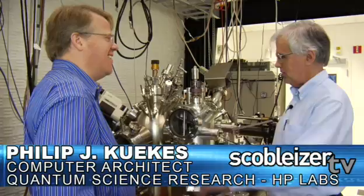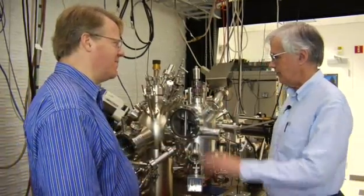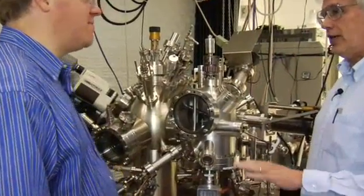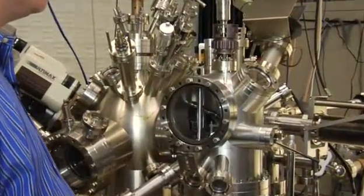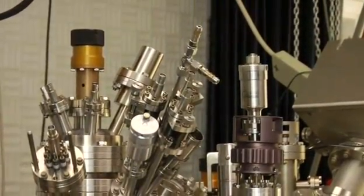I'm Phil Kekas. I'm a computer architect, and normally they never let computer architects in where this equipment is — for the physics. What is this, first of all? So this is a scanning tunneling microscope. It's a device with vacuum inside it, higher than that in outer space, in which we can see individual atoms, and furthermore we can create new materials kind of atom by atom.